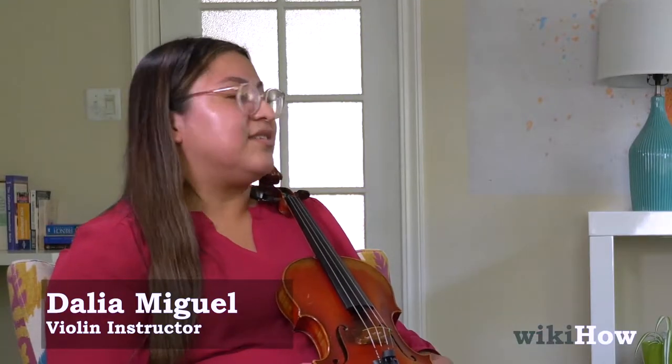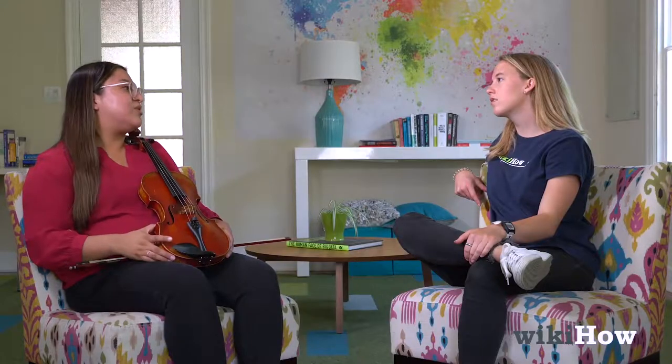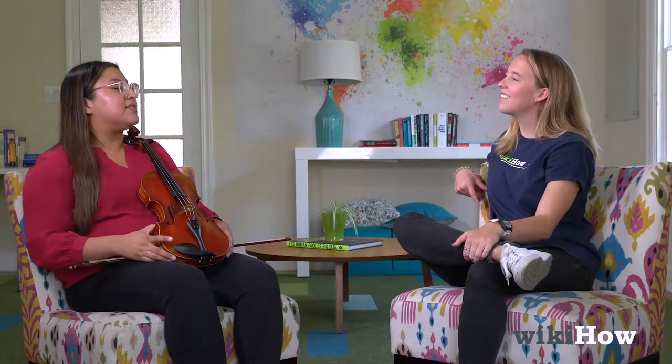A lot of it goes into purchasing a violin. If it's a small child, renting would be the best option. A lot of stores do offer rental credit towards the purchase of a violin, so I think that's very helpful.